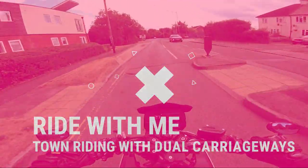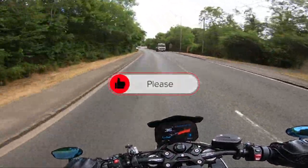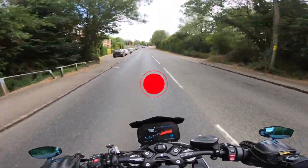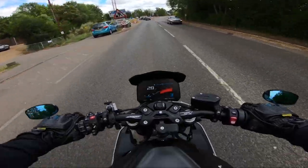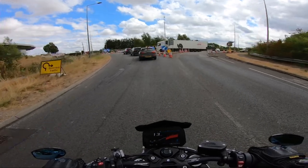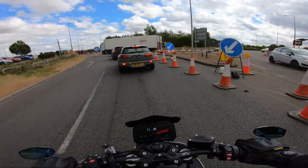Hello and welcome back. I had a comment from my last observed ride asking could I do one where I'm not pushing on — just a slow one, pootling around, showing how I ride and assess dangers, something a bit more geared to newer riders.